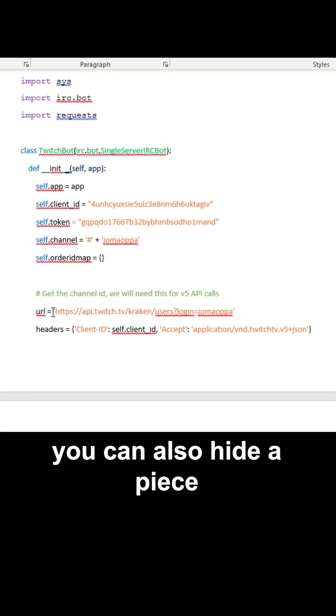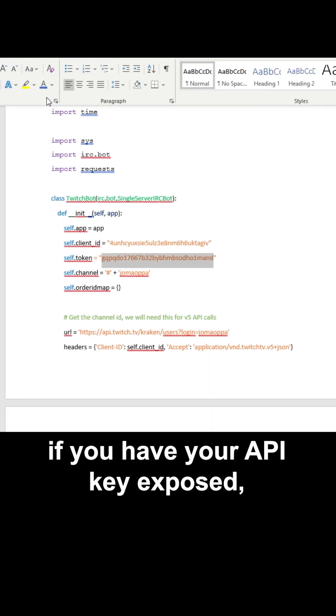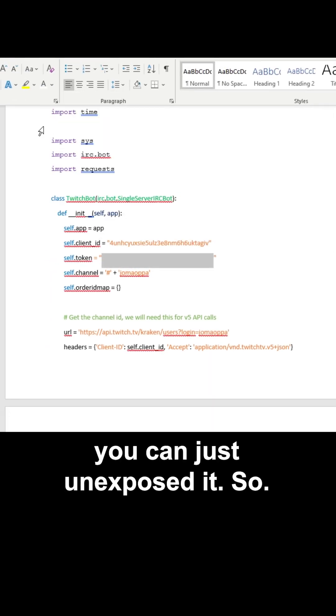You can also hide a piece of code. For example, if you have your API key exposed, you can just unexpose it like so.